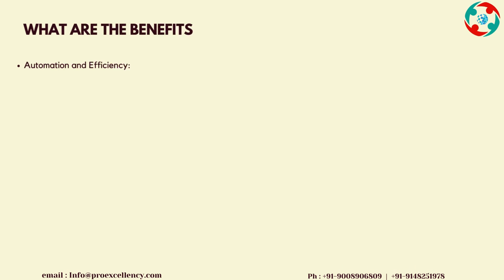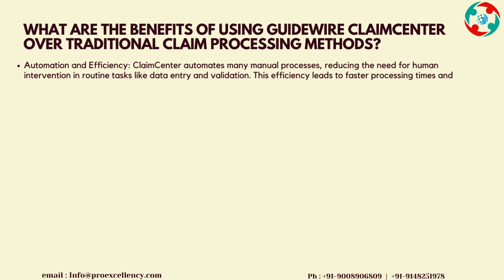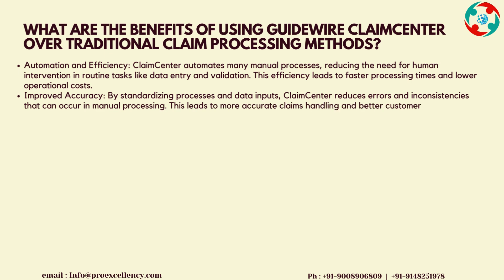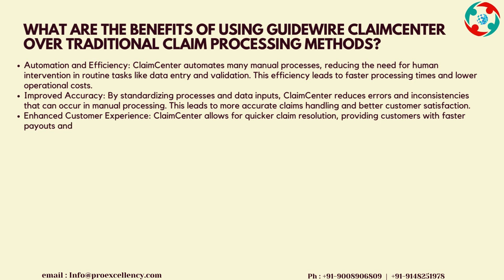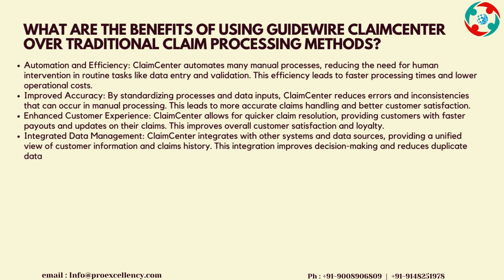What are the benefits of using Guidewire Claims Center over traditional claim processing methods? Automation and Efficiency: Claims Center automates many manual processes, reducing the need for human intervention in routine tasks like data entry and validation. This efficiency leads to faster processing times and lower operational costs. Improved Accuracy: by standardizing processes and data inputs, Claims Center reduces errors and inconsistencies that can occur in manual processing, leading to more accurate claims handling and better customer satisfaction.